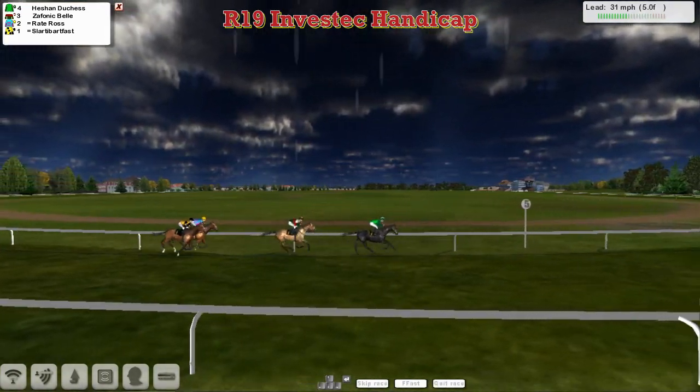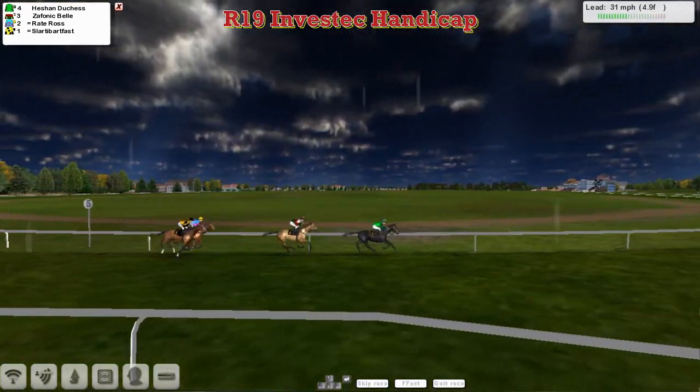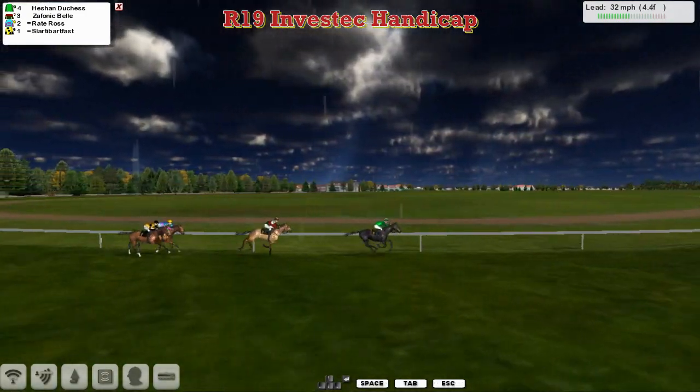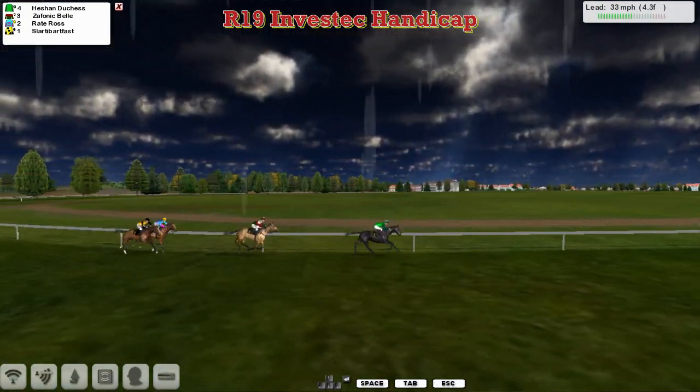With Benny Gerrard's Heachan Duchess not so far clear now, only two lengths clear of Zephanic Bell. Raid Ross a further three lengths behind that. And then comes Slotty Barfoss. So Heachan Duchess tries to kick from the front here.